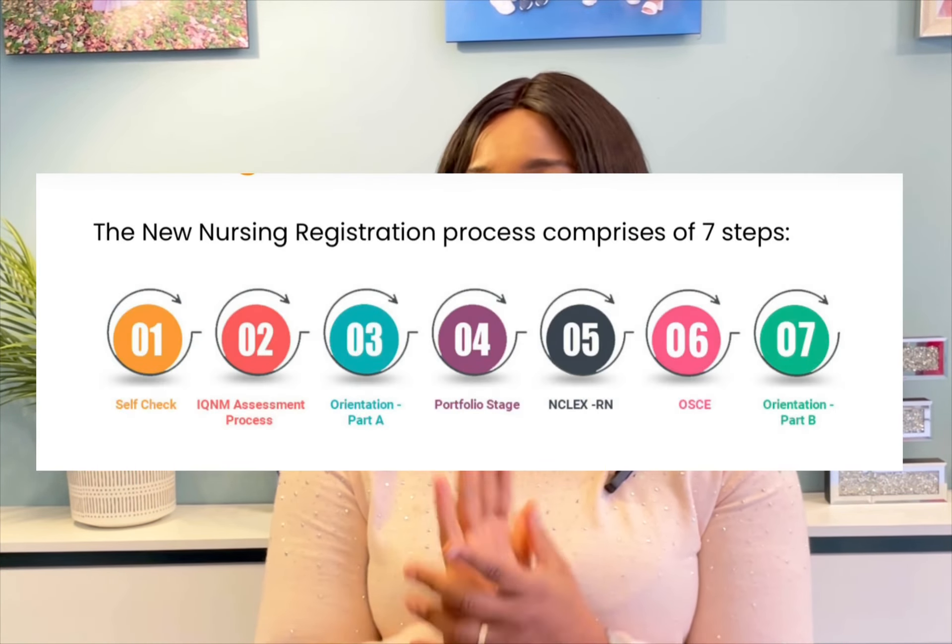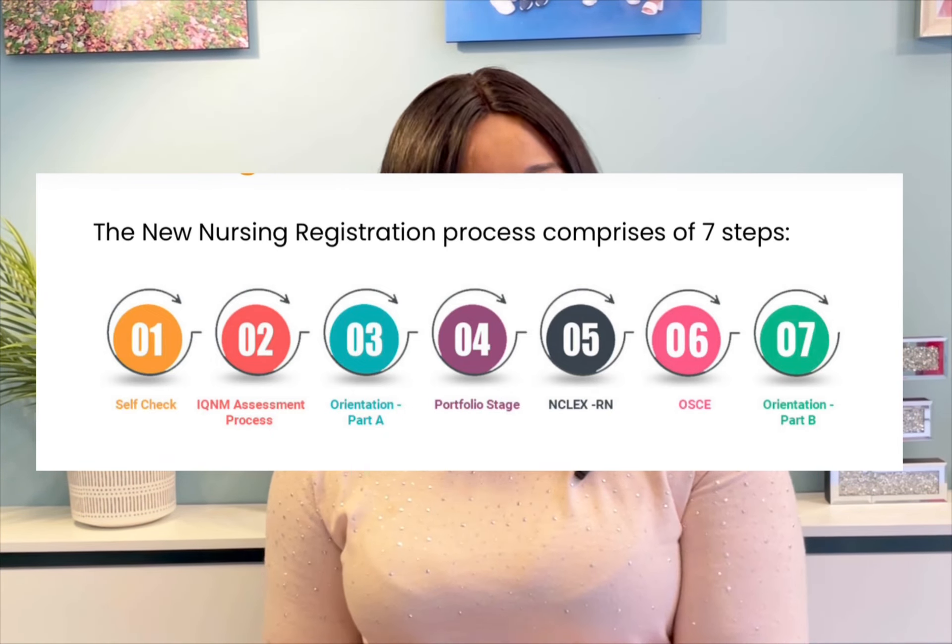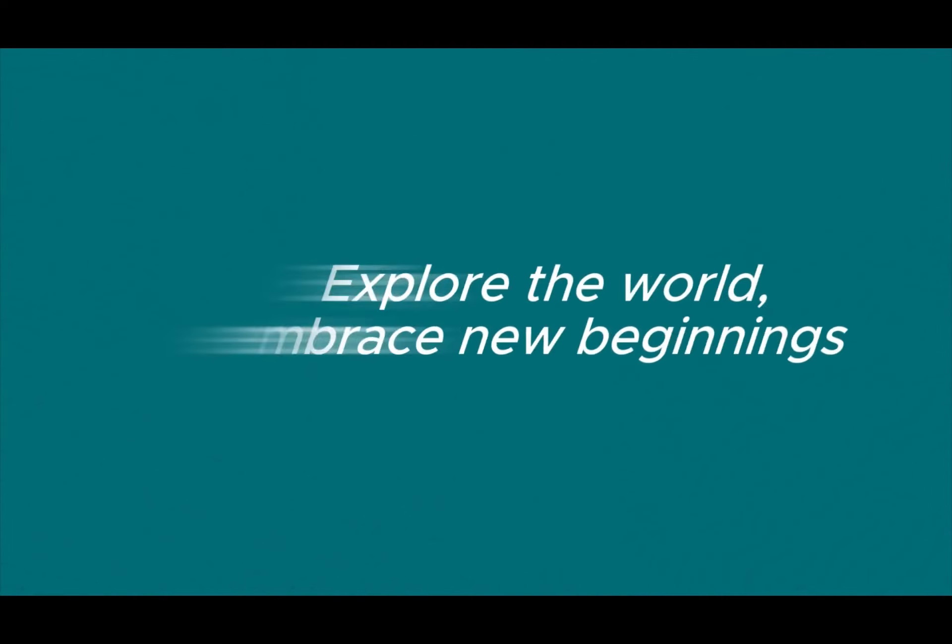Being a nurse in your home country does not necessarily qualify you to register as a nurse in Australia. The process of registering with the Australian board of nursing is in seven stages, and I'll be walking you through these seven stages and telling you how much each stage will cost you.